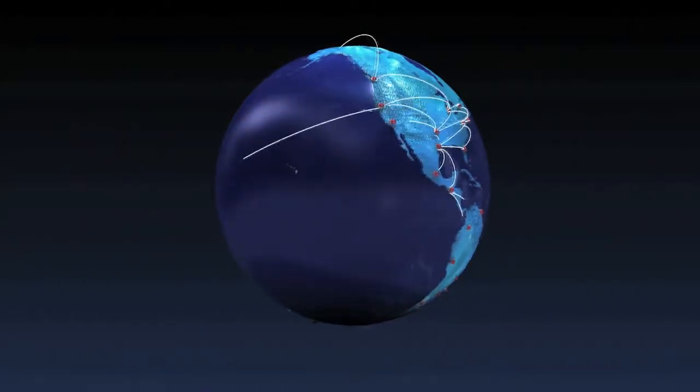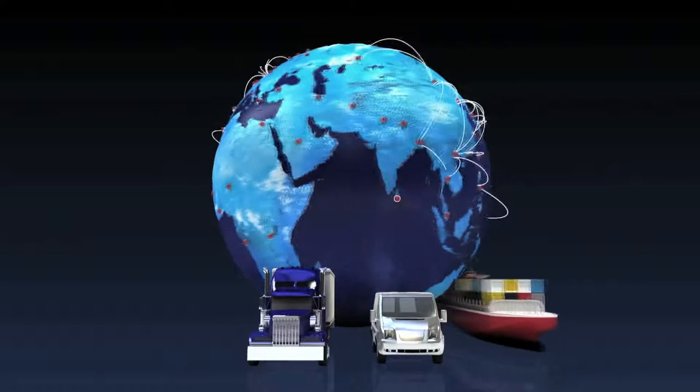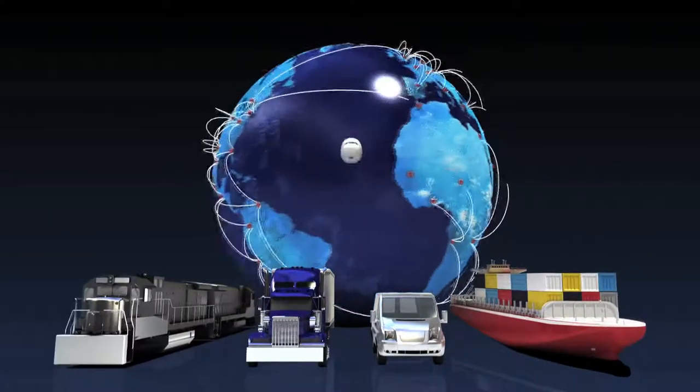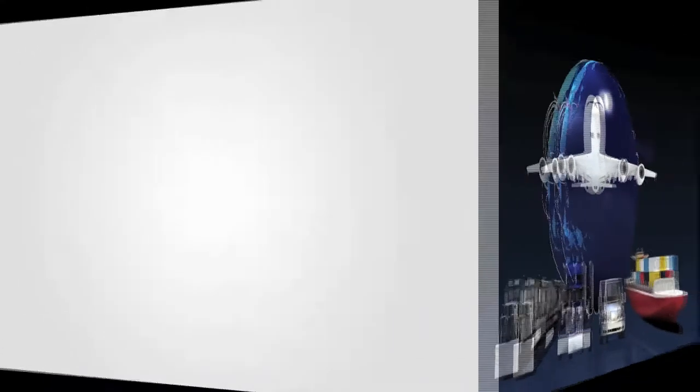It's no secret that within the shipping industry, empty space is a major problem. Every day, shippers utilizing road, rail, ocean, and air are plagued by the problem of empty miles.